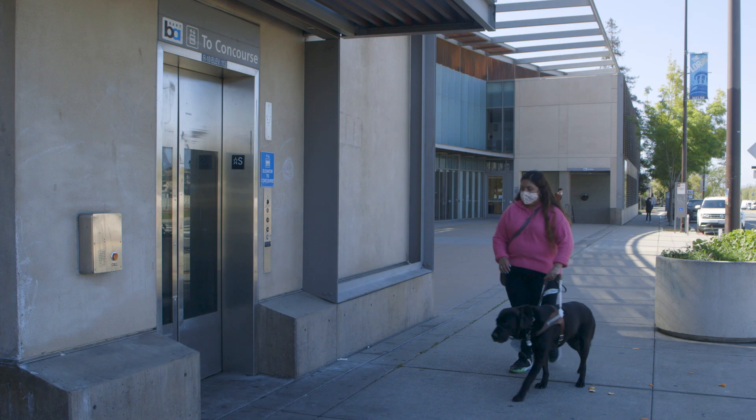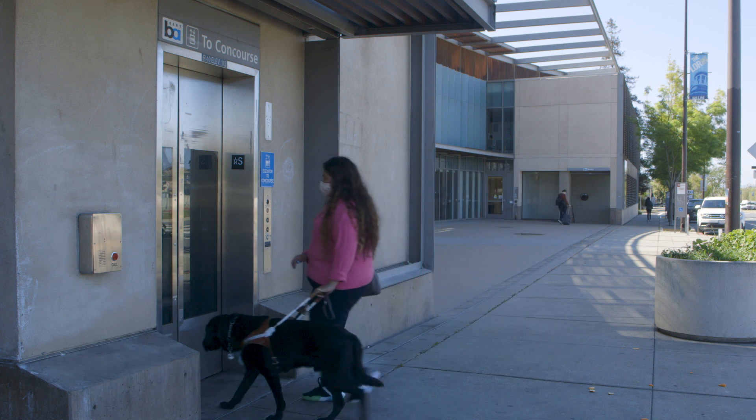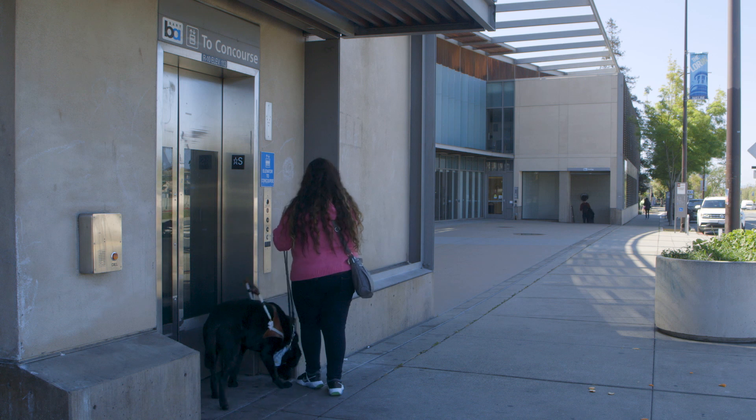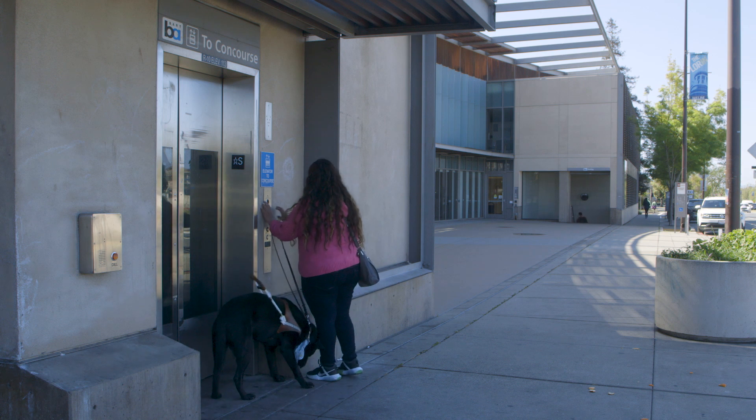Every BART station and train has features that improve accessibility for passengers, and today we'll be focusing on those for individuals who are blind or have low vision.